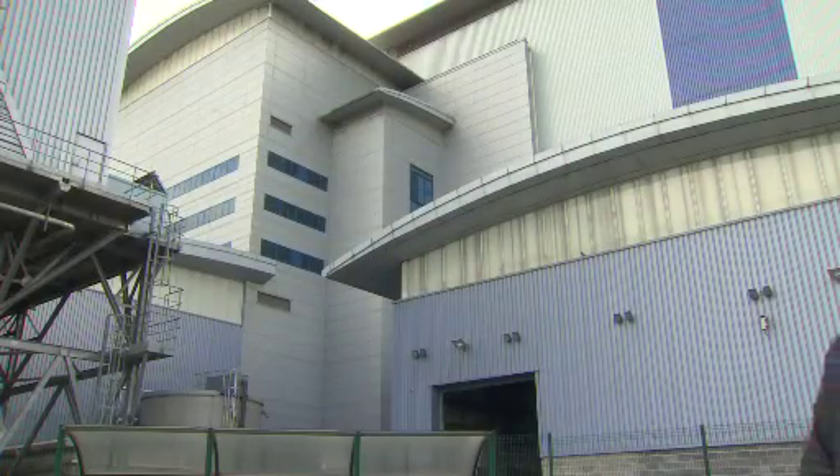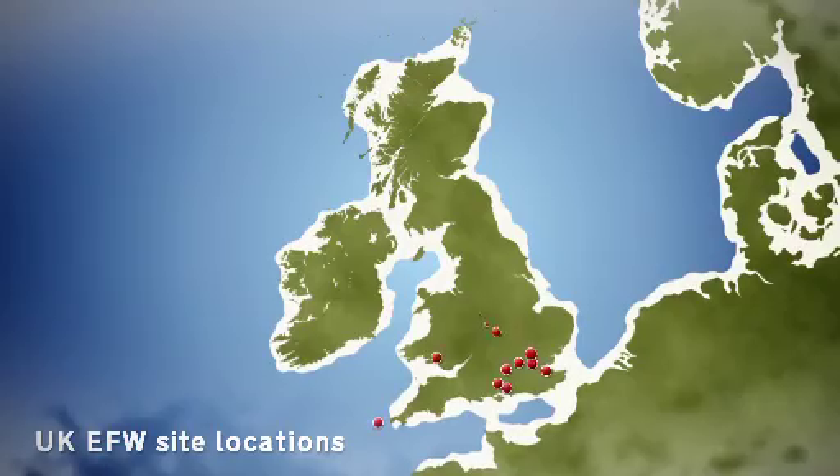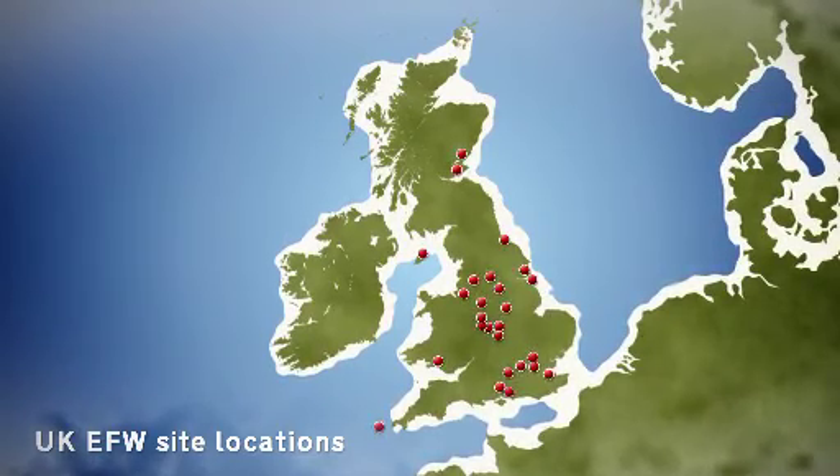We hear about residents' views and the benefits of creating energy from waste. This is an energy from waste site similar to the ones being proposed in Wales, and is one of over 20 currently working in the UK and one of over 600 worldwide. They make a real difference to the amount of waste that is sent to landfill and they offer real benefits to their local communities.